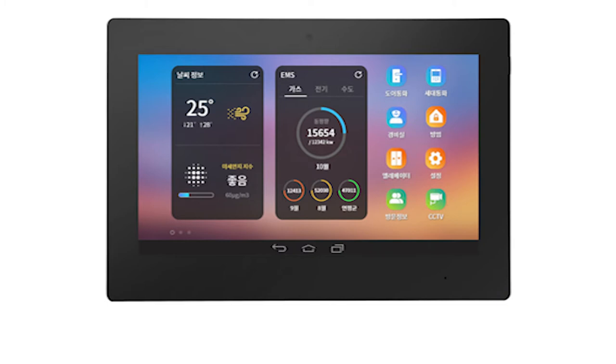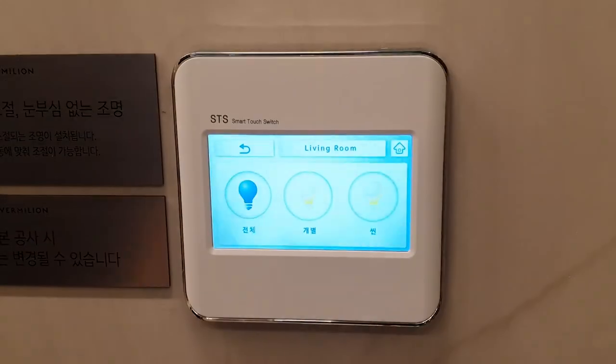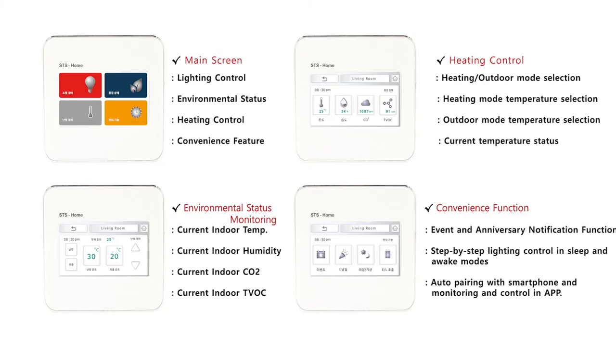In conjunction with the wall pad, various functions such as heating control and elevator call can be used conveniently. For more information on the Rebus STS home switch, which implements lighting control, heating control, and indoor environmental monitoring with a single switch,